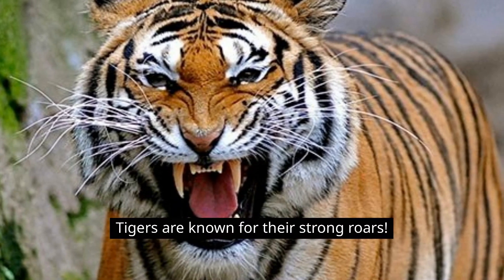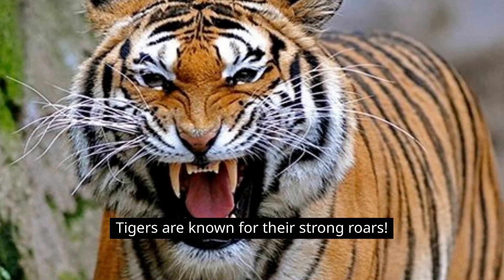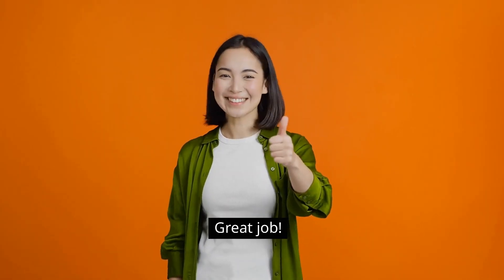Tigers are known for their strong roars. Can you make a roaring sound like a tiger? Great job!